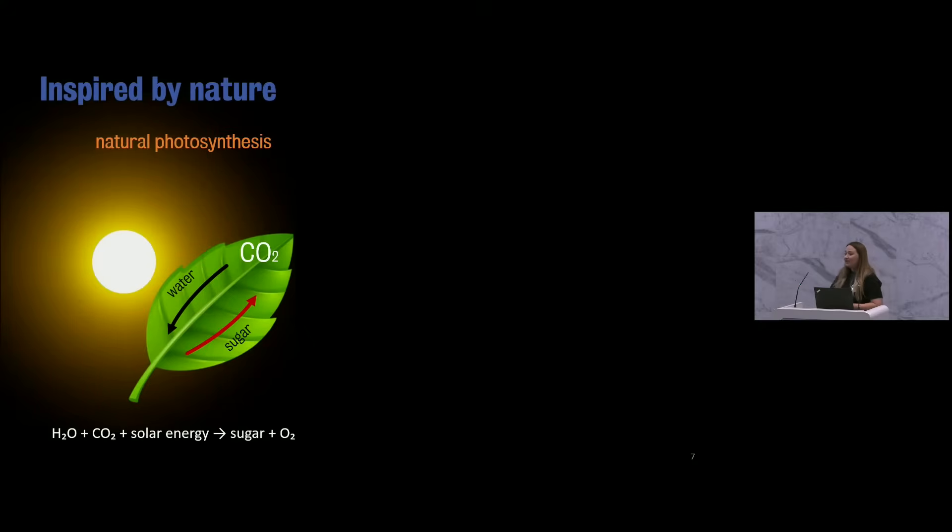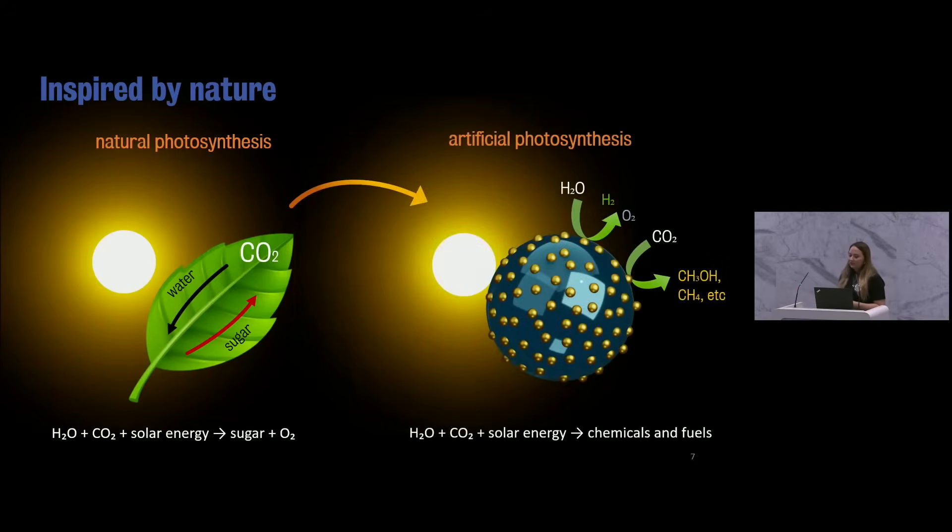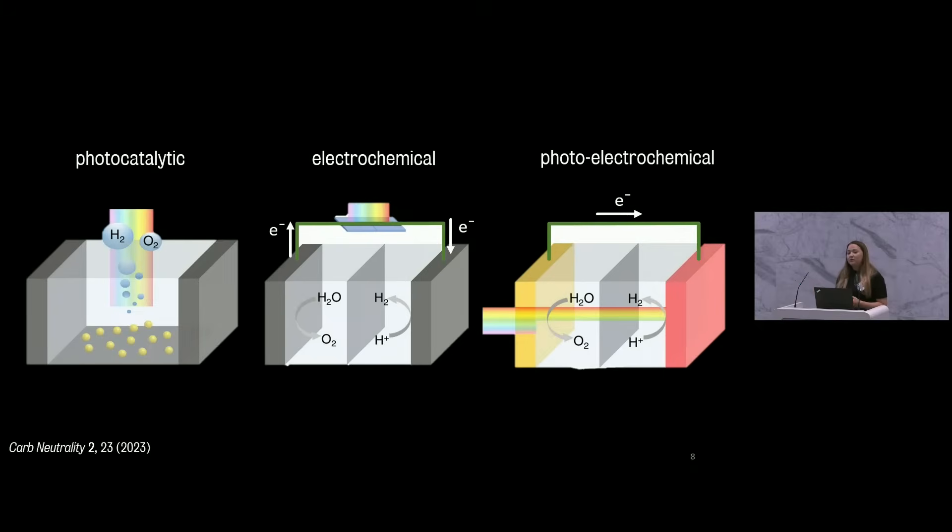All of this was inspired by nature. We all probably know from school about photosynthesis — a natural process where plants use water, solar energy, and carbon dioxide to create sugar and oxygen as food. We can do the same and create artificial photosynthesis. In this case, we use metallic nanostructures or semiconductors that are incredibly small — billions of times smaller than plants — and they can do the same job. They can use water, carbon dioxide, and solar energy to create chemicals and fuels. There are many different approaches: we can use only light to split water into hydrogen and oxygen, or we can use electricity, including renewable energy like photovoltaic solar cells, or we can combine both — using sunlight and electricity together to speed up the reaction.